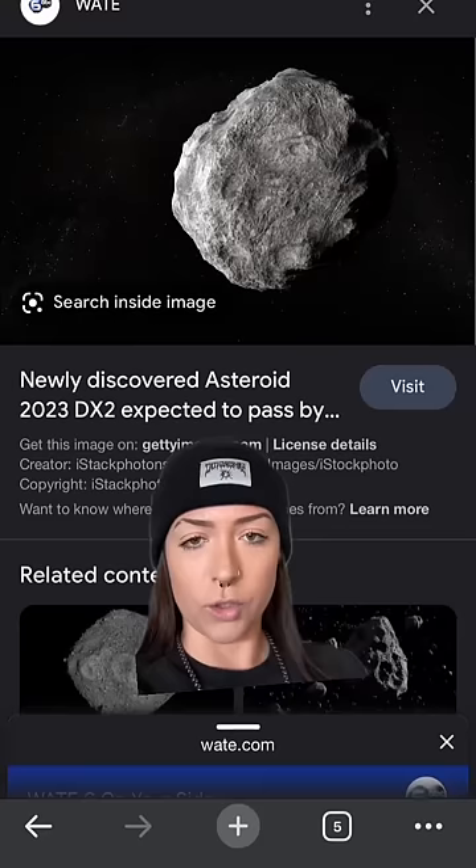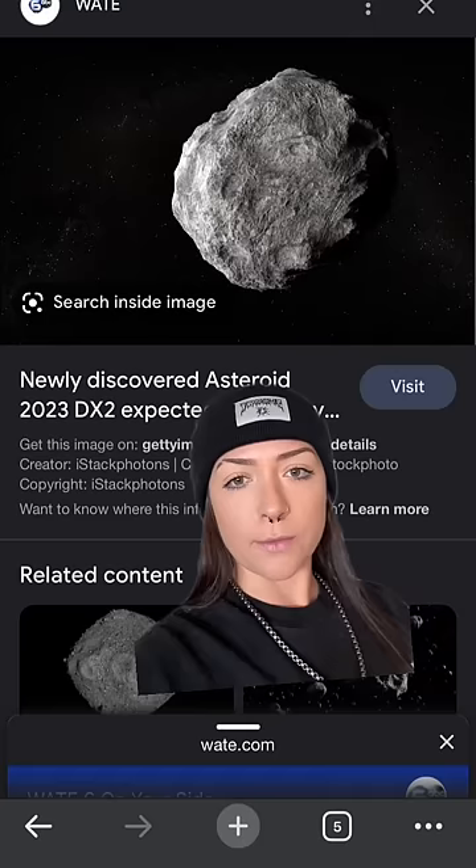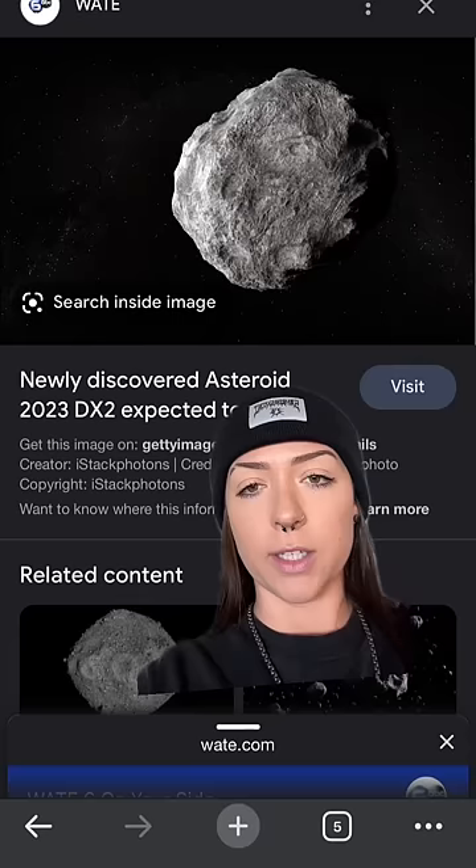So how do we know that happened? Asteroids commonly contain an element called iridium that is very rare on Earth — found in lots of asteroids, not found on Earth a lot. So if all that iridium turned into dust and then covered the entire planet, you would expect to find a layer of iridium all around the world.